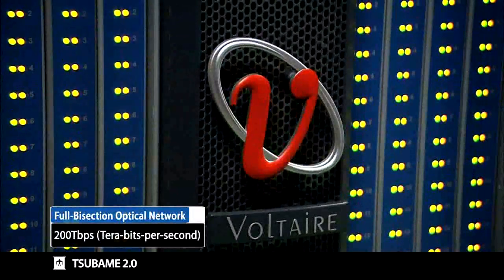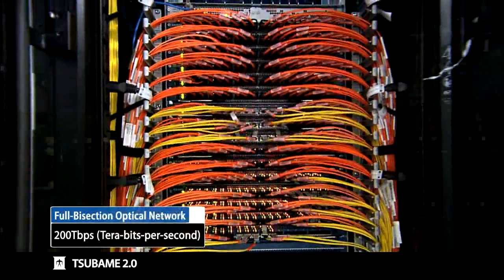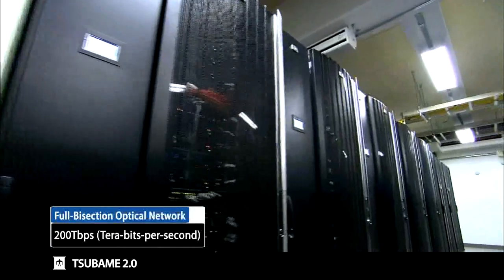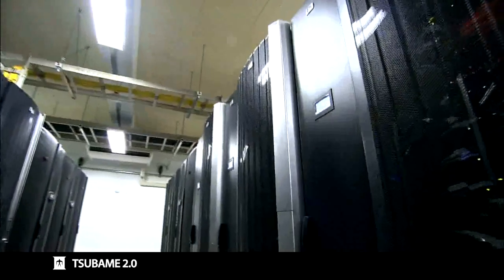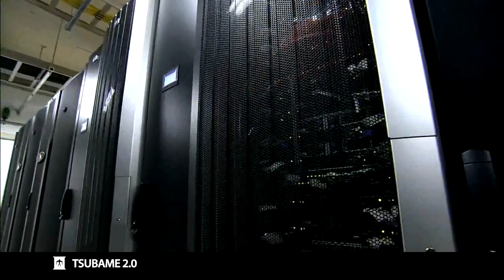The entire Tsubame 2.0 facilitates one of the world's fastest so-called full-bisection optical network, whose performance at 200TB per second allows all the nodes to communicate simultaneously without congestion. The combination of all these architectural elements completes the first petaflops supercomputer in Japan, with 2.4 petaflops of computational capability.